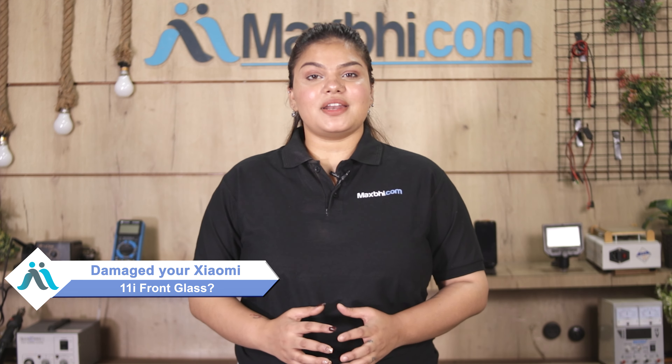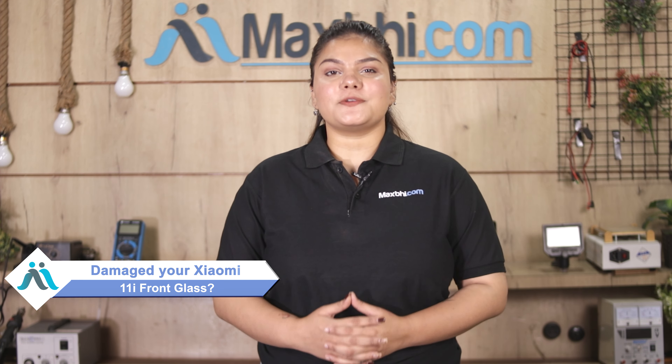Hi friends, this is Lucky from MaxBee.com. Friends, if you have a Xiaomi 11i front glass damaged and are worried about the high repair cost of your smartphone,